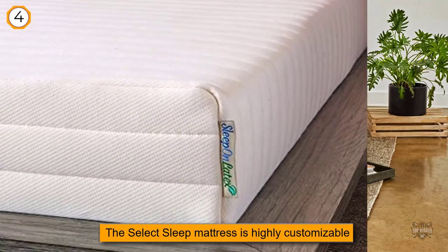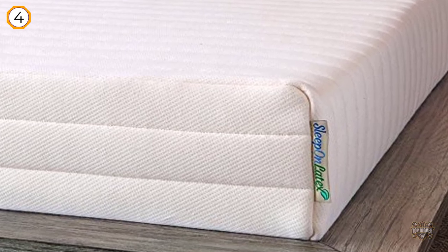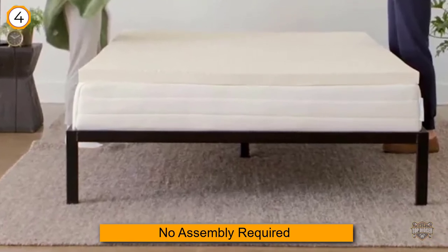The Select Sleep Mattress is highly customizable, meaning you can order mattresses for top and bottom bunks that have very different feels. You can also change the configuration of the layers at home if you need to change the feel over time.